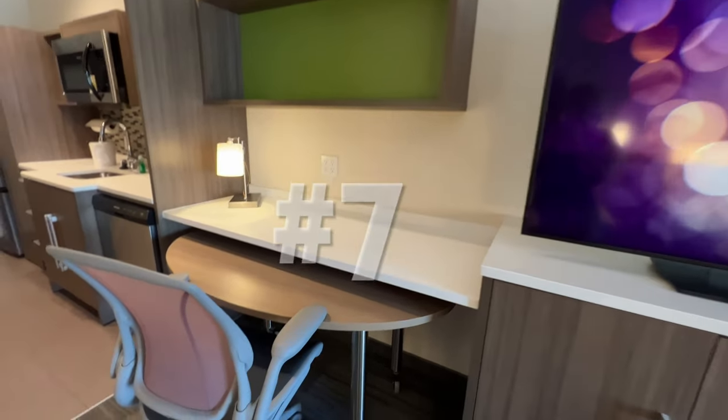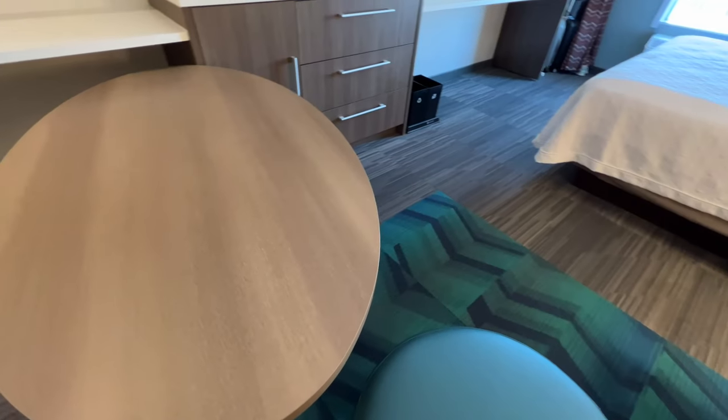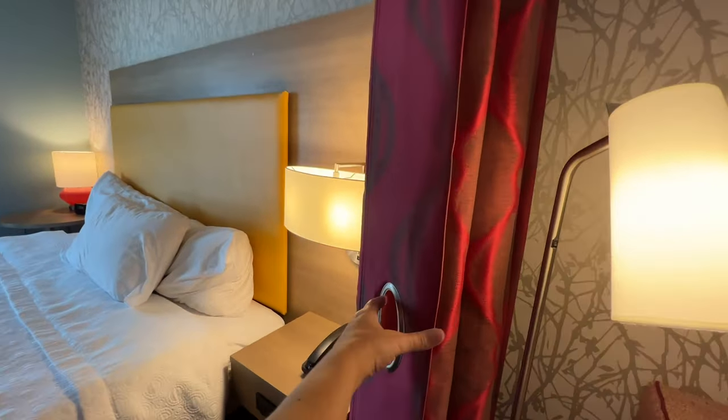Number seven is going to be that they actually understand that a lot of people are working while they're traveling. You have a proper desk chair that's actually comfortable, you have a large and spacious table that you can move around. You can even put it right by the window to get a view. This is so important when you're trying to work on the road.